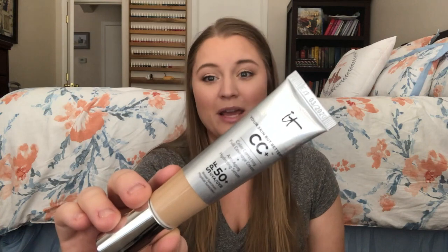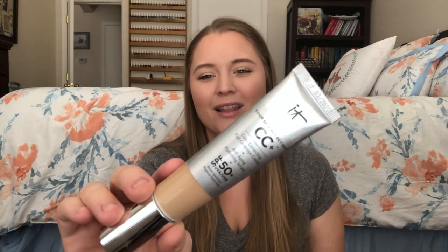It is the It Cosmetics Your Skin But Better CC Cream — a color correcting full coverage cream plus anti-aging hydrating serum. A lot of people just call it the It Cosmetics CC Cream. It does have a lot of good stuff in it — the anti-aging and everything. Plus it's 50+ SPF, which is really good. You should always protect your skin.